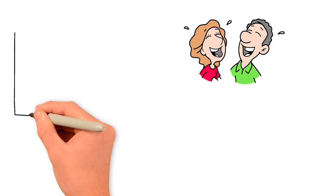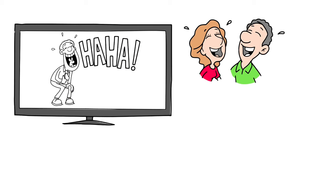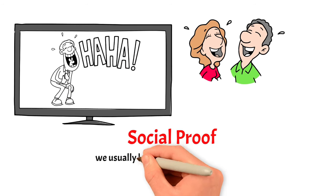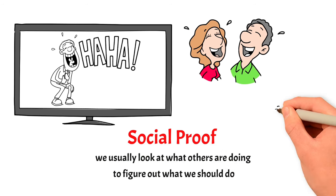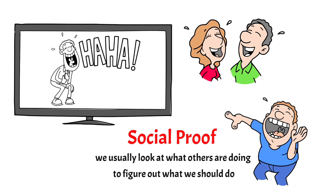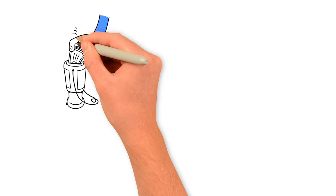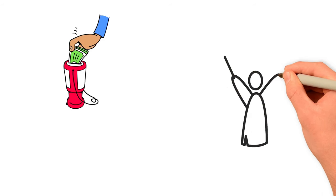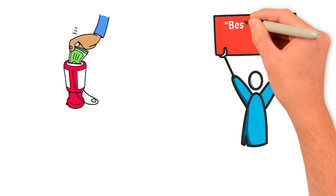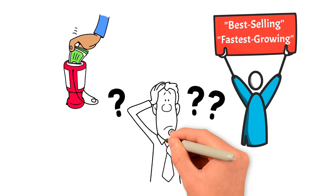Number 5: When uncertain, we look for social proof. Have you ever wondered why sitcoms often have laugh tracks? Laugh tracks are used because they actually make us laugh more and for longer, even if the jokes aren't very good. This happens because of social proof — we usually look at what others are doing to figure out what we should do. Church ushers might put a few dollar bills in collection baskets before the service starts to make it look like people are already donating. Companies also promote their products as best-selling or fastest-growing to make it seem like everyone else is buying them.